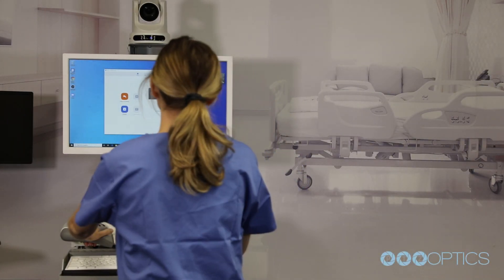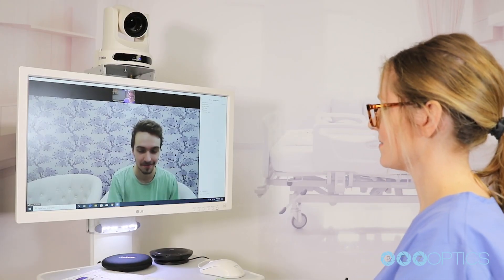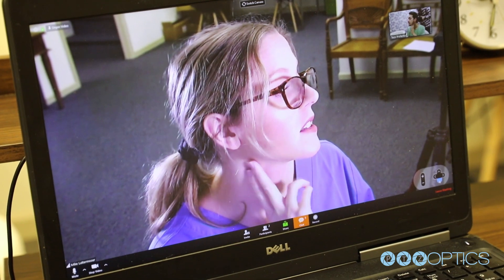Recent evolutions in technology have enhanced the way healthcare is being delivered. Today, the field of telemedicine enables physicians to treat patients via video conferencing.